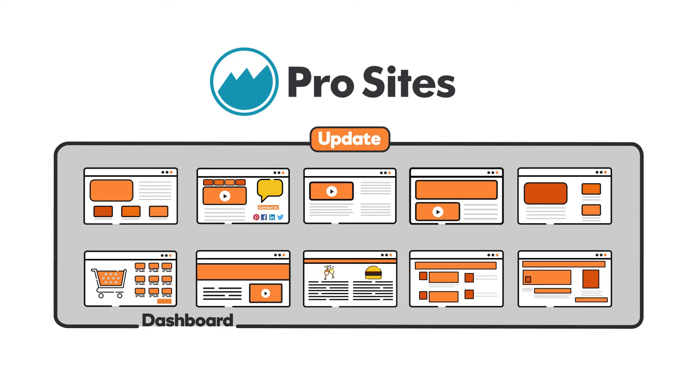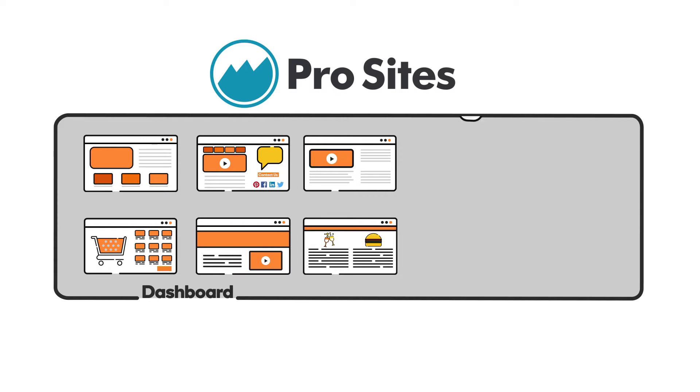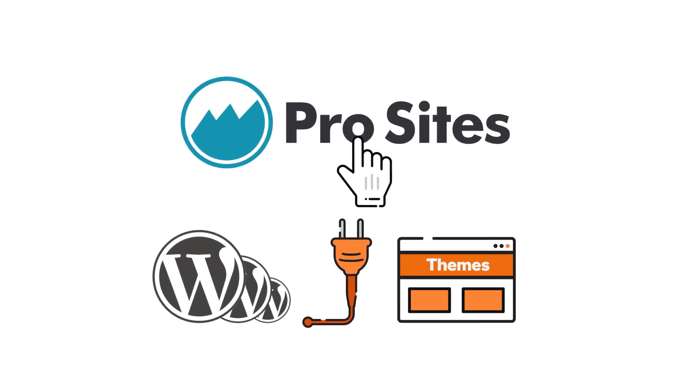It's very easy to get started. Just add your websites to the ProSites dashboard and start automating your admin tasks. Perform bulk updates of core WordPress software, plugins, or themes with just one click.